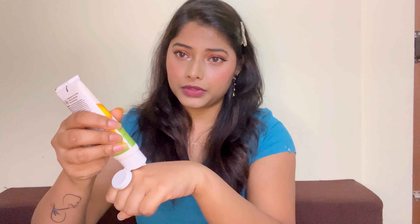It is SPF 50 broad spectrum PA+++. I don't remember the MRP — the outer packaging I no longer have since I've been using it every day. I got it on Amazon. It has a very creamy texture and it is very moisturizing. They have mentioned on the packaging that it is safe to use under makeup. Because it is very moisturizing, if you are someone on the dry skin side, you can definitely go for this product.